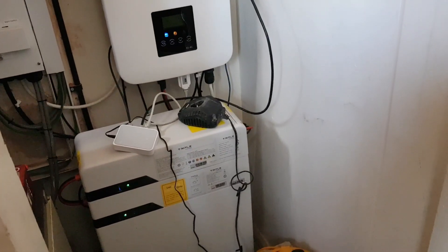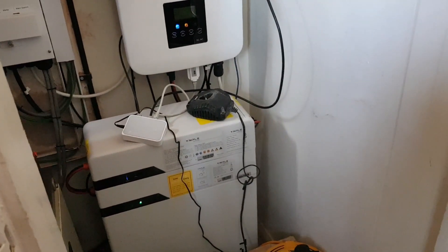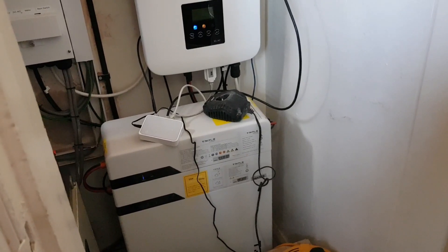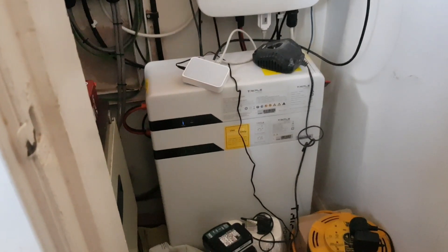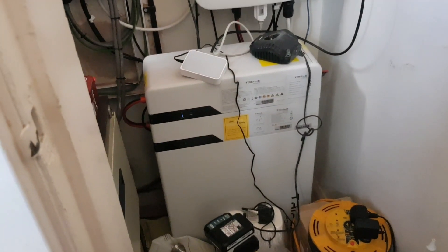So I had this fitted and our bills have come down from £60-70 a month to £14 a month now. And we get free electric at night time as well, depending on weather.